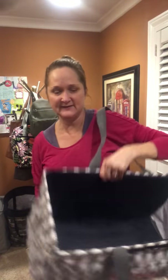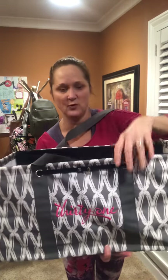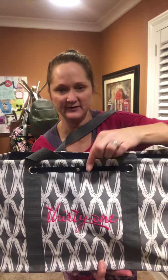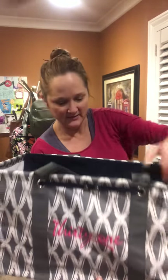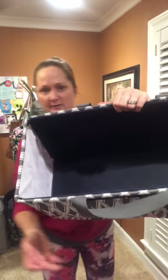When I take both of the thermals out, what's left inside is the stand tall insert. The way it works is you loop it through these two holes in the large utility tote and then you snap it here. The stand tall insert is great because it keeps the large utility tote standing tall.